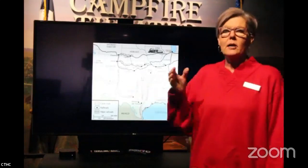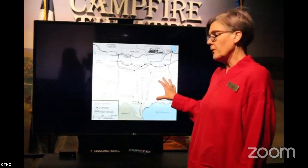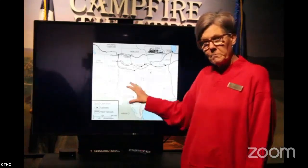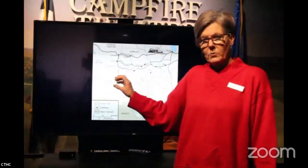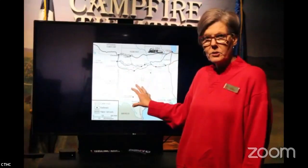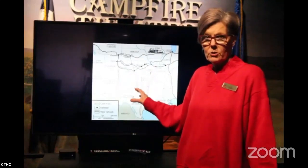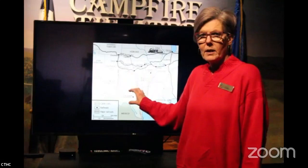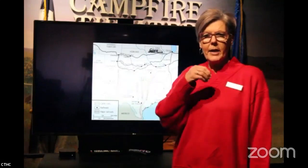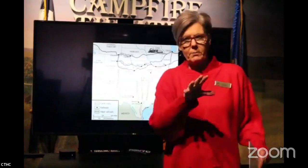People had been moving from the eastern U.S. to Texas; a lot of them were slave owners, so they brought African-American people with them. When the ranchers went to fight in the war, they left their cattle with the people who worked for them — their slaves — and the slaves learned how to handle cattle during those days.